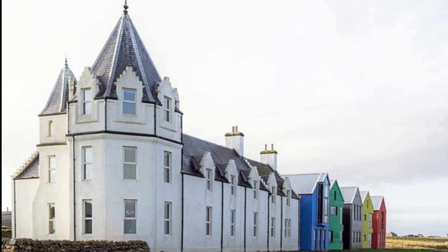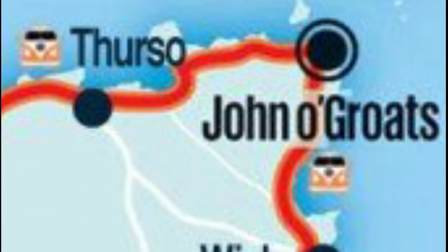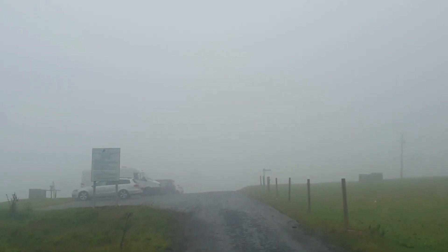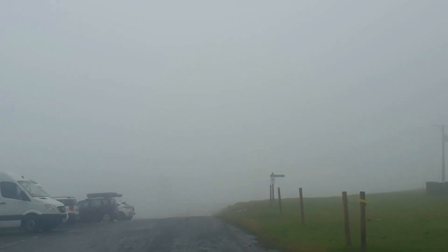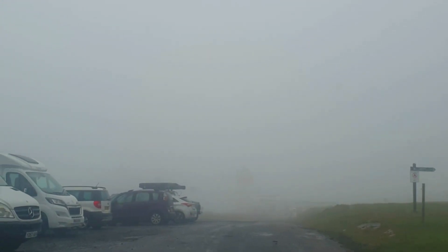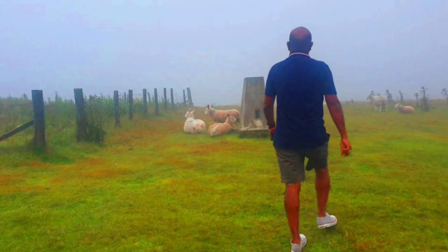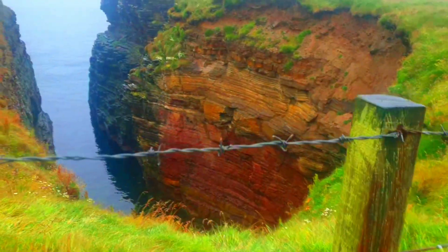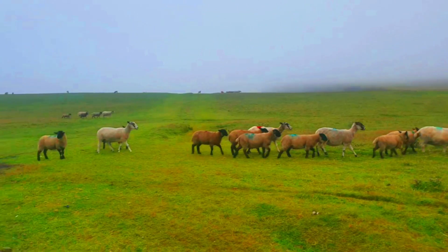Now we'll begin touring Duncansby Head. Duncansby Head is only about two miles northeast of John O'Groats. When you arrive at the village there is a sign showing two miles to Duncansby Head, and it's just a straight path with amazing views. While going to the car park there's a path to go up to the stacks — the stone stacks in the sea — and on the path there are loads and loads of sheep, which is really cool.